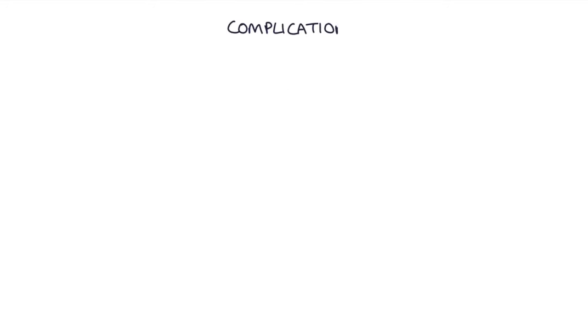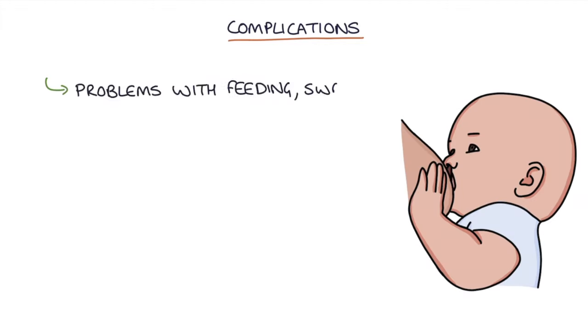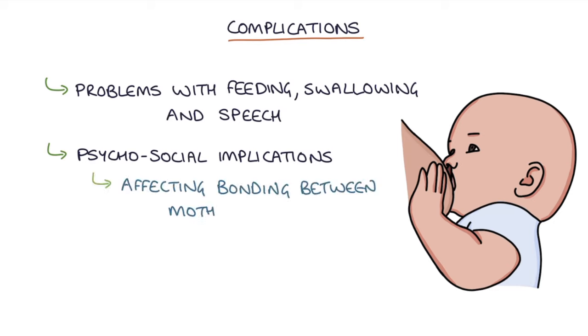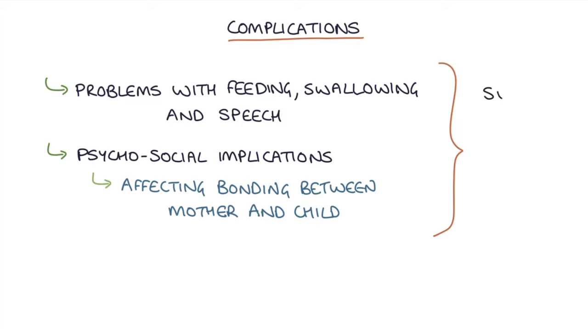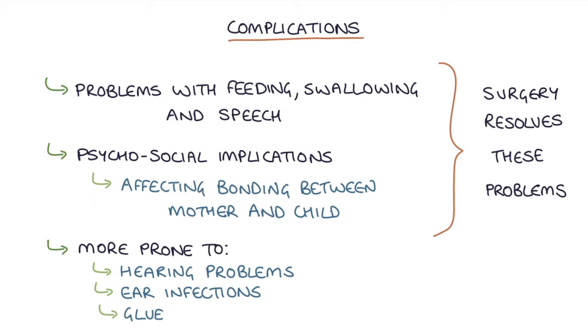Let's talk about the complications of having a cleft lip or a cleft palate. Neither are life-threatening conditions, although they can lead to significant problems with feeding, swallowing, and speech. They can also have significant psychosocial implications, such as affecting bonding between the mother and the child. Surgery generally resolves these problems. Children with cleft palates can be more prone to hearing problems, ear infections, and glue ear.